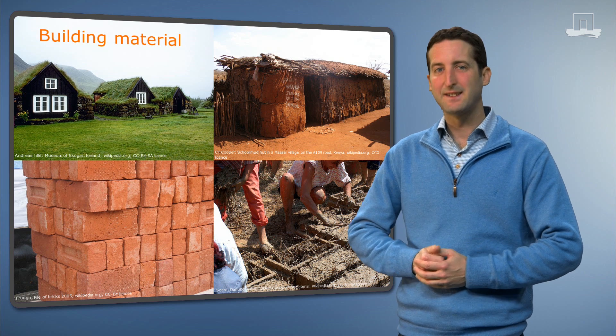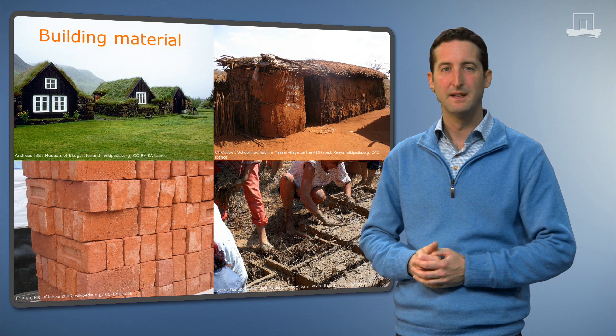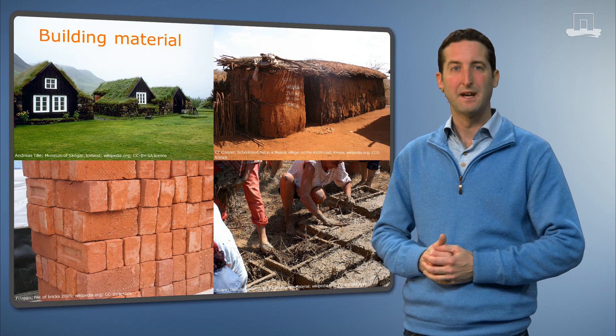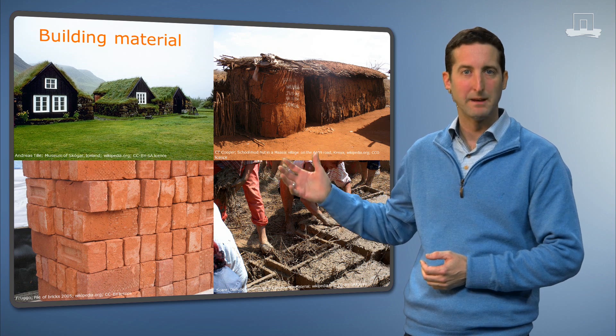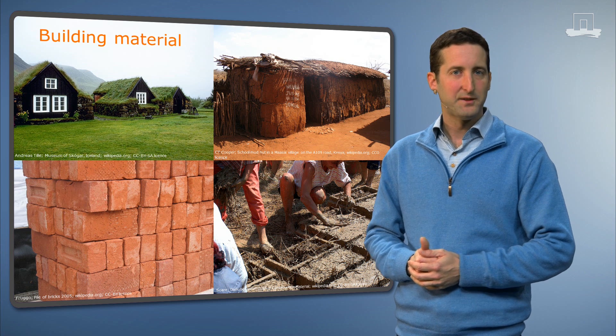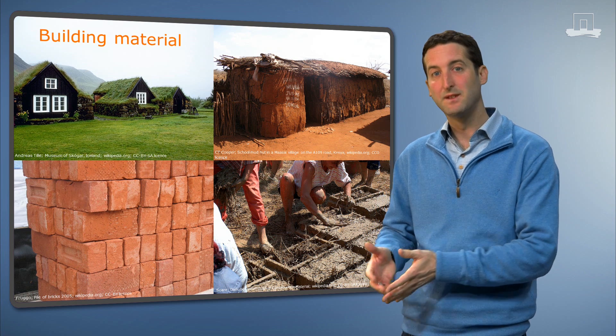Soil material itself is also used for many purposes, for example in construction. Thirty percent of the world's population uses earth as a building material, either as sand or bricks made from clay or peat. And nearly all of us use wood, which again comes from trees that grow in soil.